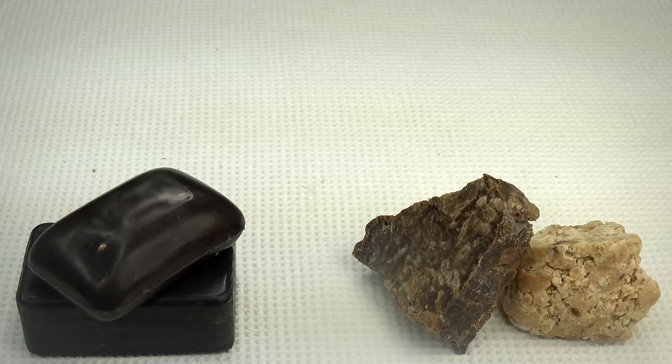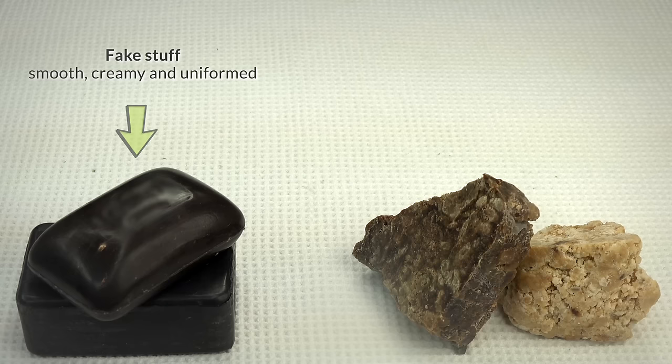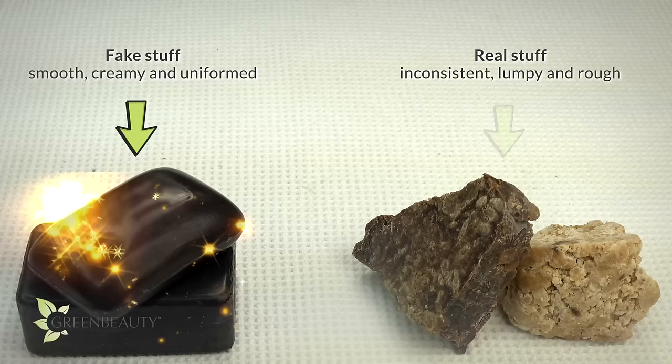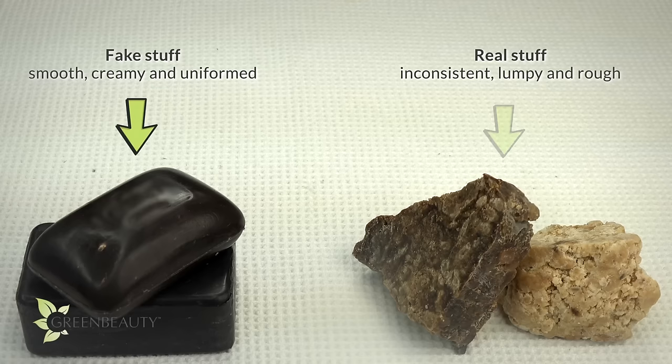Just take a look at the appearance of the fake stuff compared to the real. Truly organic products are hardly ever smooth, creamy, and uniform. Instead, they're often inconsistent, lumpy, and at times even rough. Truly organic products also don't always smell wonderful. We've been so wired to seek out pretty-looking foods and products, not realizing that we've been missing out on the true benefits nature provides.